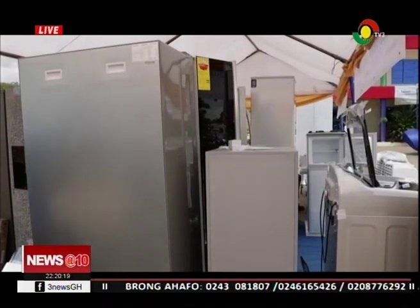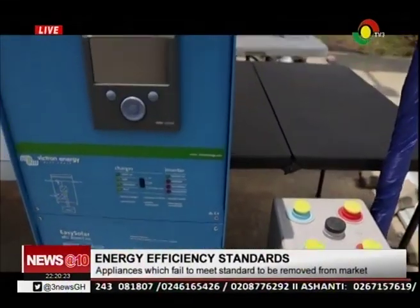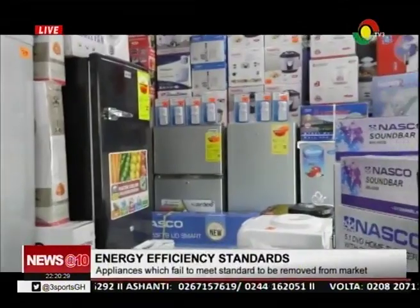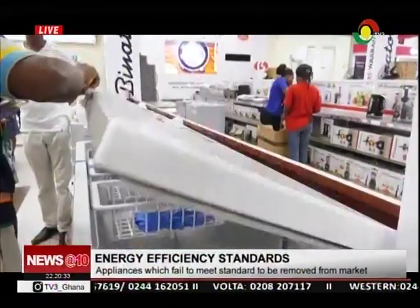Ghana is operating a mandatory appliance standards and labelling regime. Under this, importers and retailers are required to import and sell only products that meet minimum efficiency and performance standards approved by the Ghana Standards Authority.